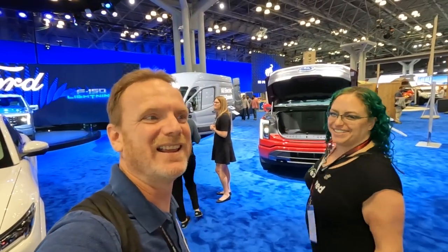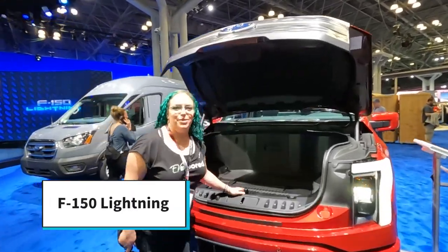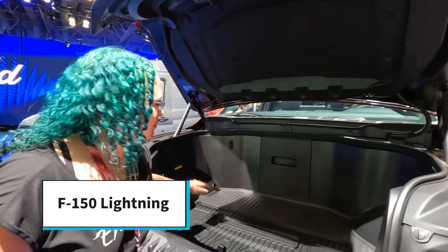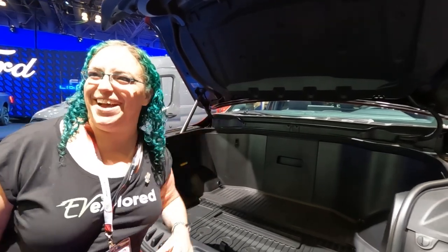Of course we have the F-150 Lightning, and now we get to check out the mega power frunk right over here. We love the mega power frunk because there is still a drain down below. You have power outlets — it's super useful, super awesome, and kind of Pac-Man style.